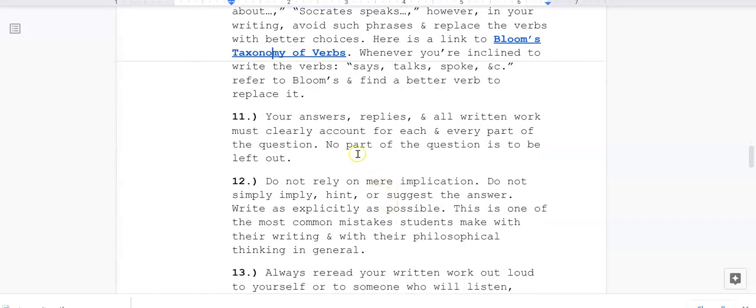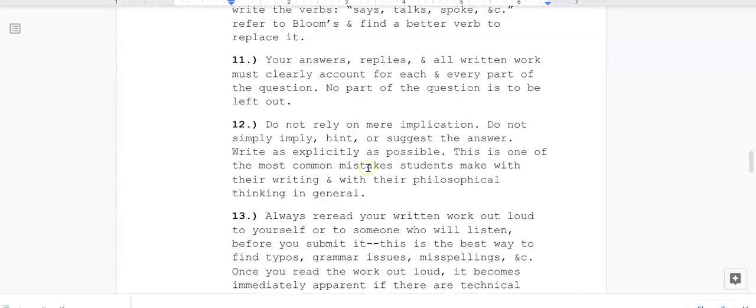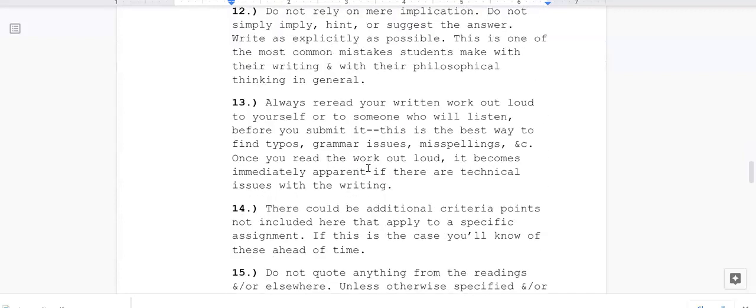Eleven: your answers, replies, and all written work must clearly account for each and every part of the question. No part of the question is to be left out.